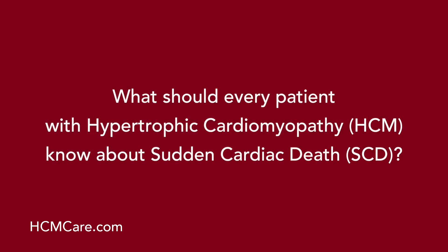What should every patient with hypertrophic cardiomyopathy know about sudden cardiac death? What most patients with HCM should know is that HCM, or hypertrophic cardiomyopathy, is the most common cause of sudden death in young people. On the other hand, it's only a very small number of patients with HCM who are at risk for sudden cardiac death, which is an abnormal rhythm generated from usually the bottom chamber of the heart that can be life-threatening, and is the mechanism for sudden death in HCM.